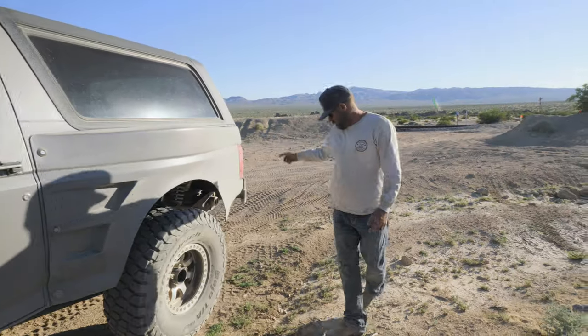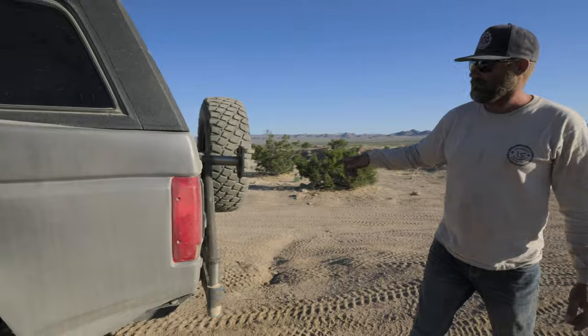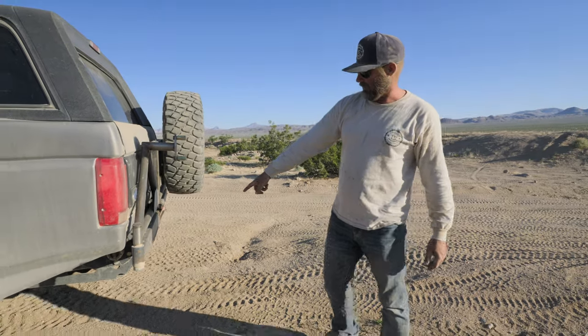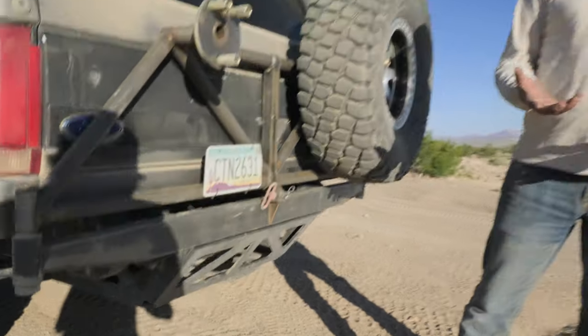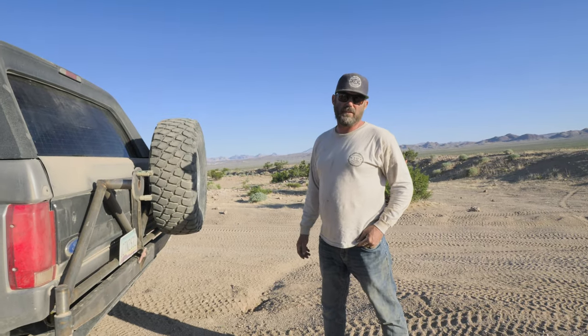We usually run dual rear spares — I have one off right now, we just need a tire honestly. But it puts all the weight in the back to get this thing to pop. 316 skid plate. She's crazy heavy — you can sit the whole car on the skid. It protects the stock fuel cell, 32-gallon stock Ford.